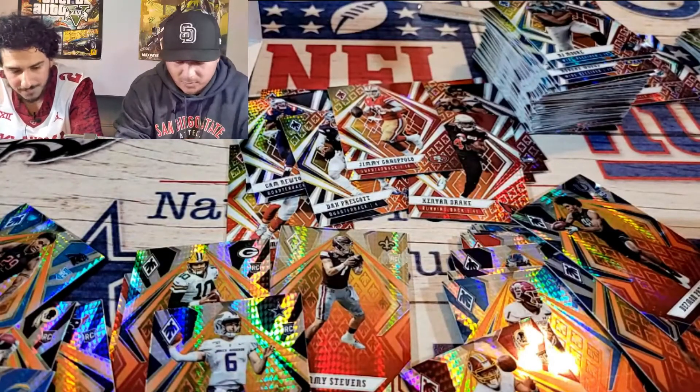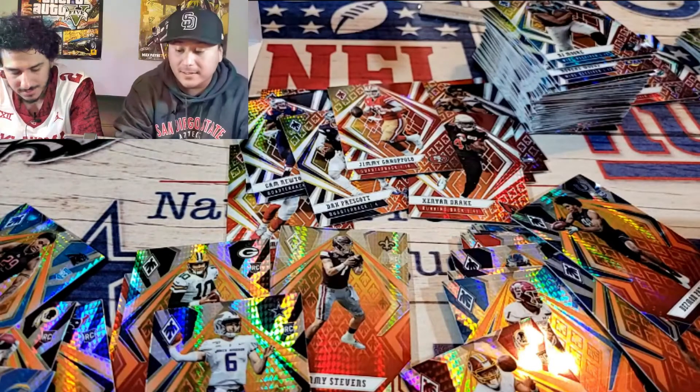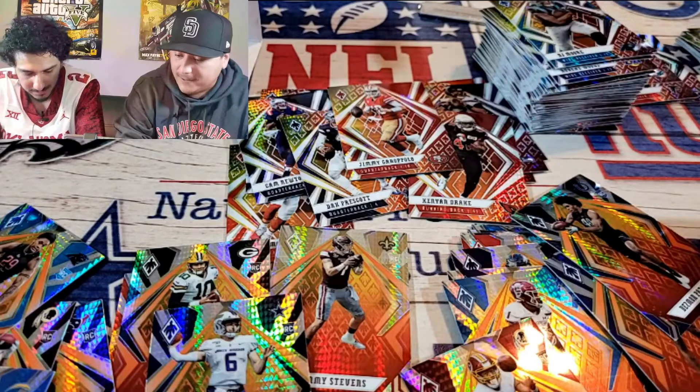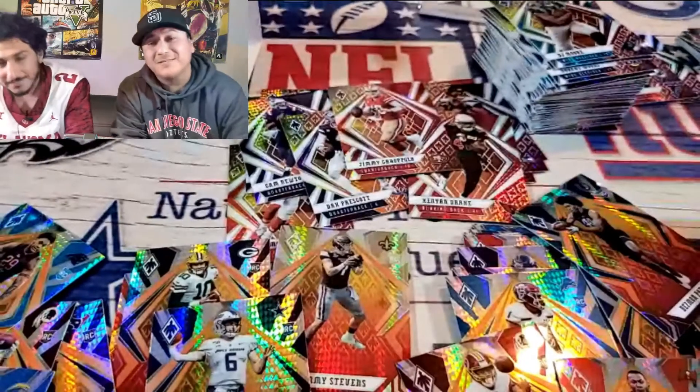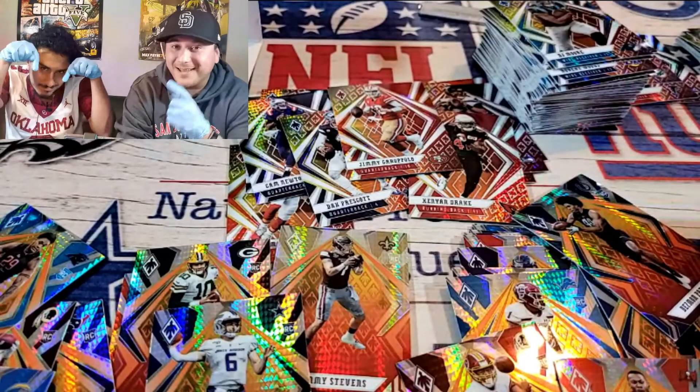Tristan Wirfs and Mekhi Becton — they don't really have a lot of product out there, but those guys are top tier O-line. Anyways, thank you guys for watching — this is the review of the Phoenix 2020, just having some fun, drinking some tequila. I like them — they're cool, they're pretty bright, shiny, and thick. Not as thick as mosaics, but pretty thick. Make sure you guys subscribe, like, and keep watching. Peace.